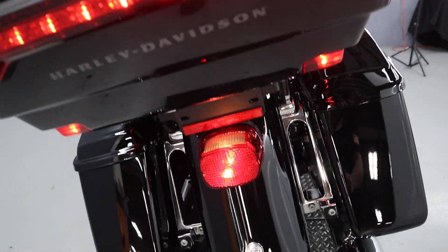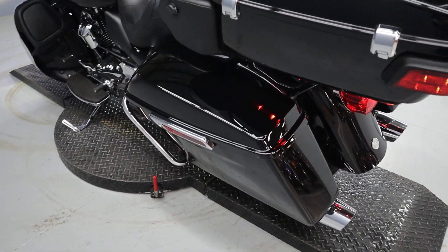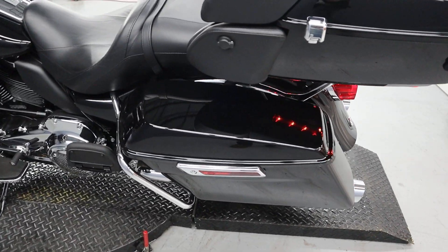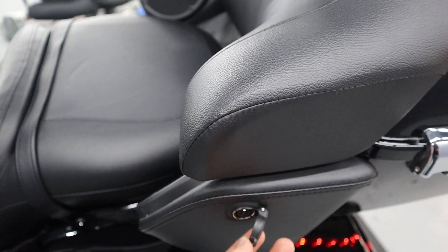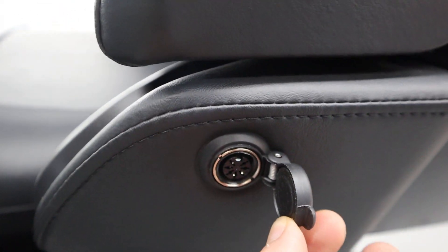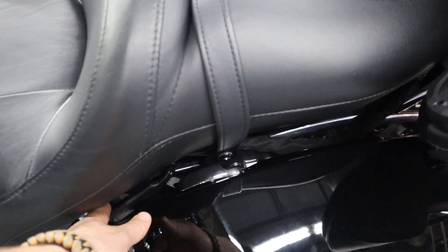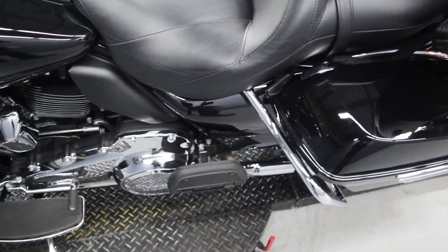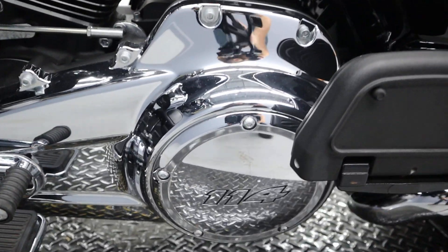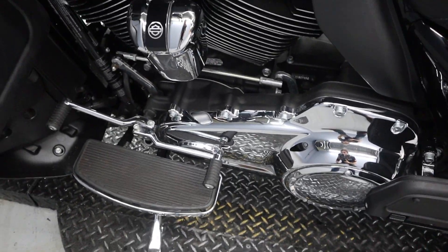Full fender with LEDs in the rear. Plug for the headset for the rear — unique headset for Harley-Davidson. Battery tender here and the 114 derby cover.